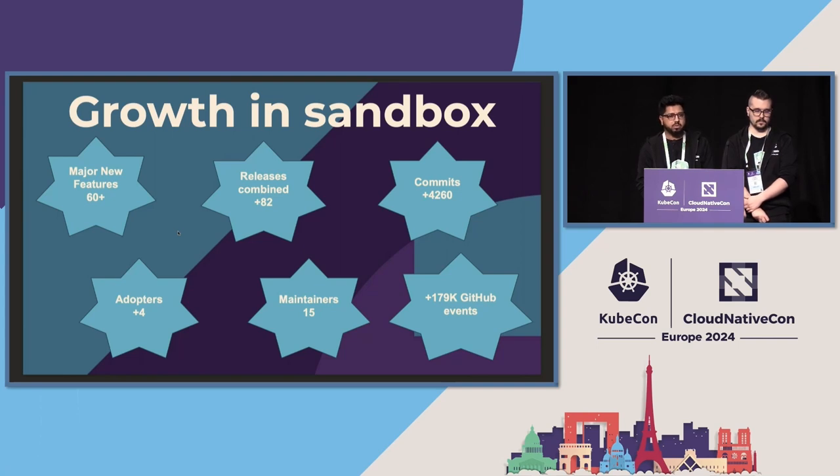There are some other adopters but they are not in the official list — they are kind of silent adopters. We also have a lot of new maintainers in our project from the sandbox phase, and we are always looking for more maintainers and more adopters.